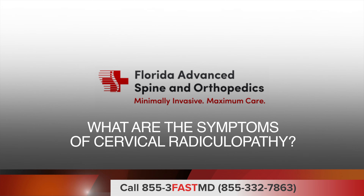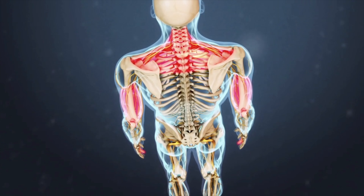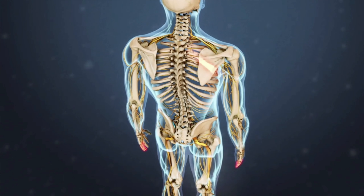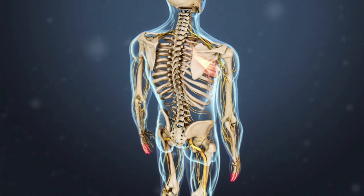What are the symptoms of cervical radiculopathy? The main symptom is pain that radiates into the upper back, shoulder, or down the arm. Often this affects just one side of your body. A person with cervical radiculopathy may also experience numbness, tingling, and weakness of the arm or hand.